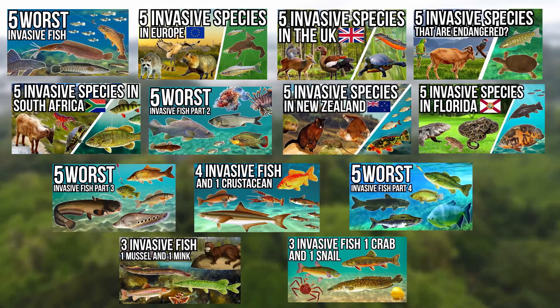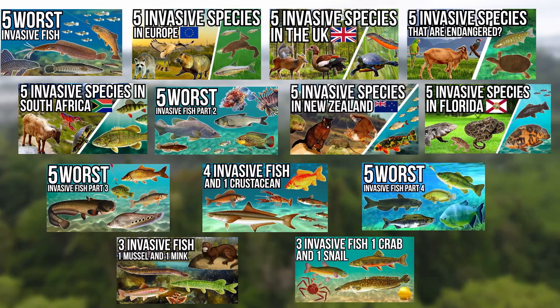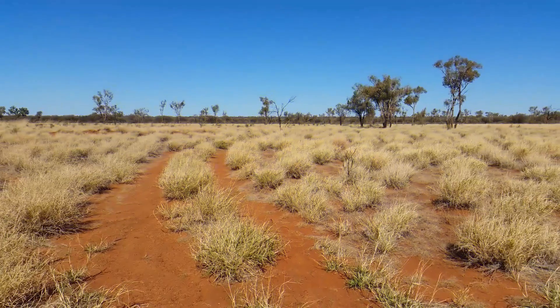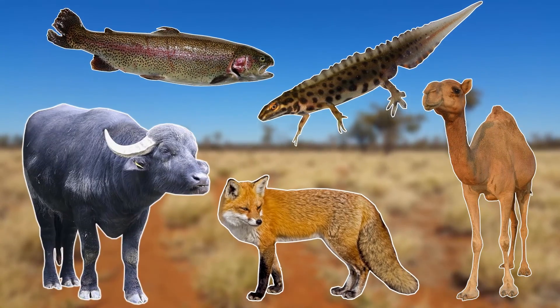Out of the many videos that I've already done on invasive species, I have covered some of the most problematic invasive species found in Australia, such as the cane toad, the feral cat, the climbing perch, the carp, and the mosquito fish. So in today's video I've tried to pick 5 completely different invasive species found in Australia.